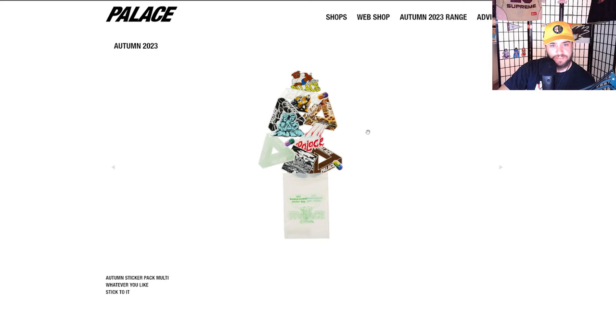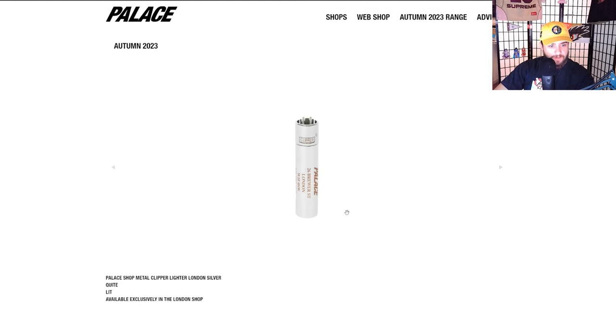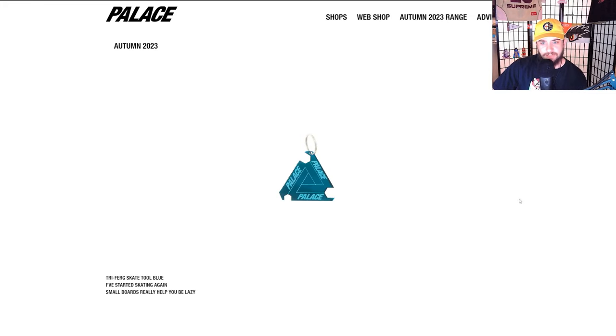We got Charlie S33, the Villi Pro, Fast Nine — got like a demon on there, that's kind of crazy. Number of cool designs on those. We got a sticker pack multi — love that they keep all the designs connected with the t-shirts, long sleeves and stickers. We even got some rolling papers right here. The Palace Shop metal Clipper lighter is next for accessories — very sick piece. Hat pin badge multi — super basic, cat people are gonna love this.